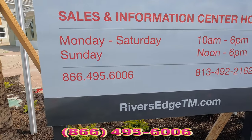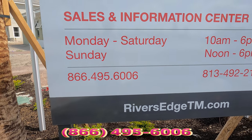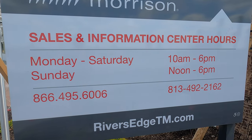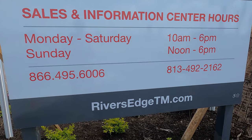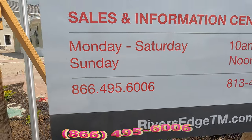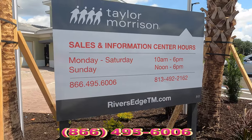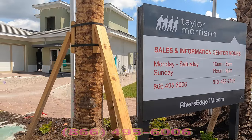The phone number is 866-495-6006. For those currently looking to buy a home in Tampa, Florida — especially in Wesley Chapel — visit that website or call that number. As for pricing, Steven doesn't know yet since the listing is new and information is limited.